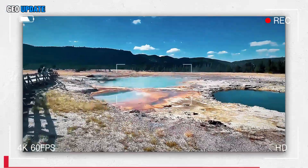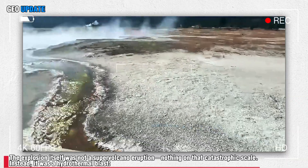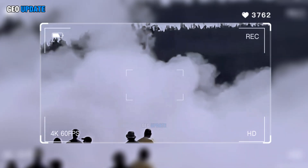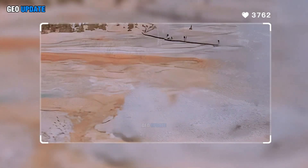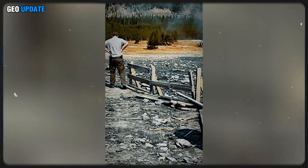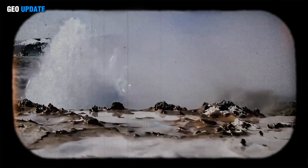The explosion itself was not a supervolcano eruption — nothing on that catastrophic scale. Instead, it was a hydrothermal blast: a violent steam-driven explosion triggered when underground water suddenly heated past the breaking point. These events can carve craters, launch boulders the size of cars, and release energy equivalent to small bombs. While localized, they remind scientists of Yellowstone's volatile nature, where water, heat, and pressure are constantly locked in a dangerous dance.